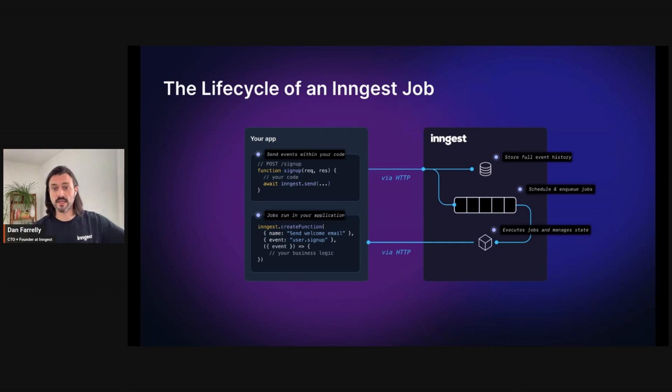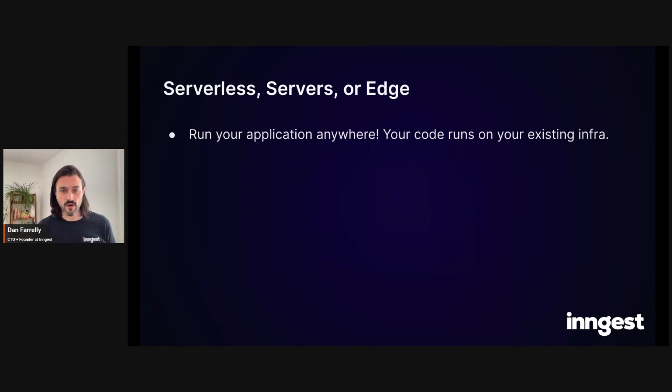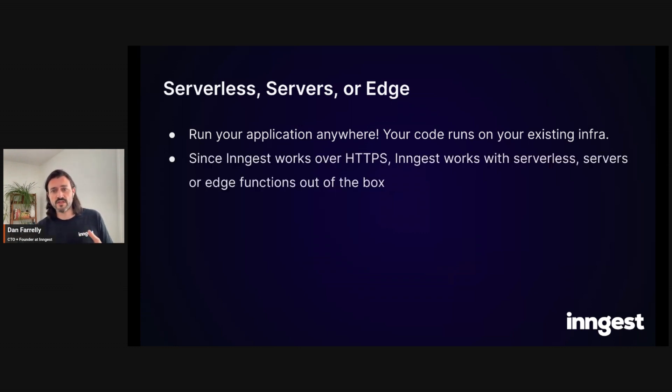You can even instrument things using a GraphQL plugin on the Guild's website to easily send these events. You define these functions in minimal code and we handle the rest. Another thing this HTTP approach allows is that your jobs can run anywhere — in your existing infrastructure, right next to your API, on the same machine, on serverless functions, on long-running servers, or even on edge functions. If you want to reduce cold boots but still support bursts using edge, you can do that too. And you don't need to change your CI/CD process.